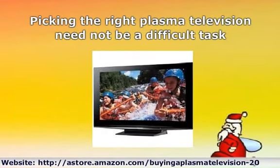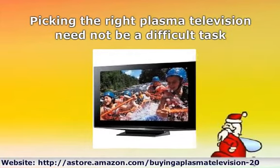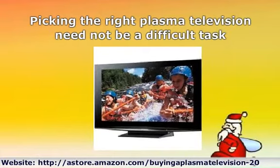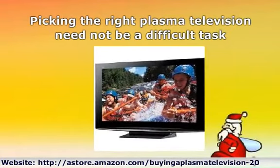It depends on your personal taste and, of course, your budget. These days a 60 inch plasma television will cost you around $6,000 — this is for a huge screen that most of us will not need. The more modest 42 inch screens will only set you back around $3,000.